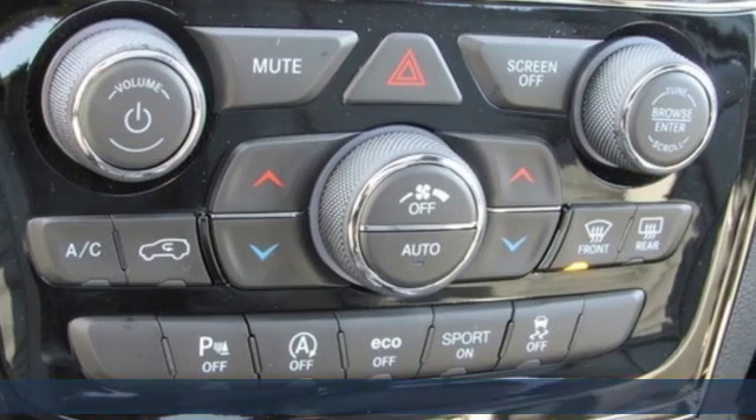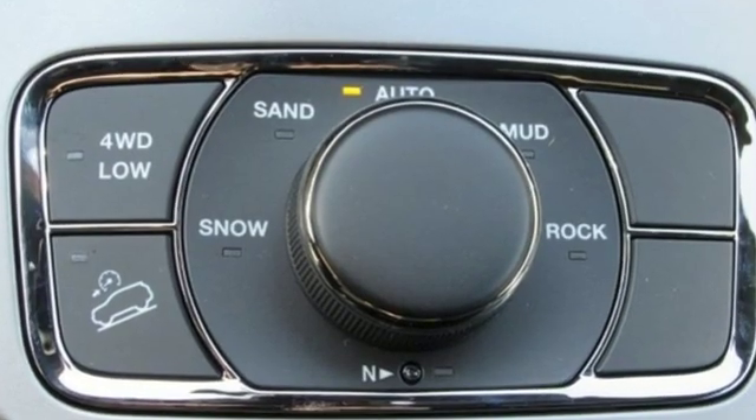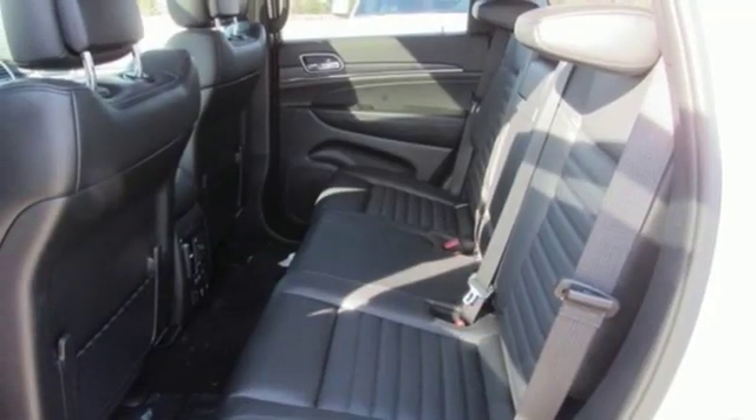Automatic transmission. Front heated leather bucket seats. Integrated navigation system with voice activation. Configurable instrument gauges. Dual zone climate control. Power tilt-down heated mirrors. Streaming audio.